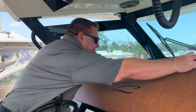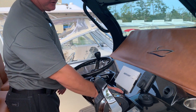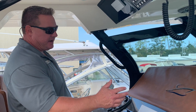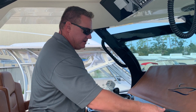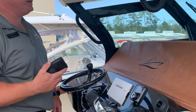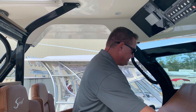This boat is equipped with Mercury joystick piloting for effortless control. Simply use this joystick and move the boat in any direction you like. We also have zip wake trim tabs on this boat, which gives the boat incredible performance, fuel efficiency, easy up on plane, and stability when running offshore.